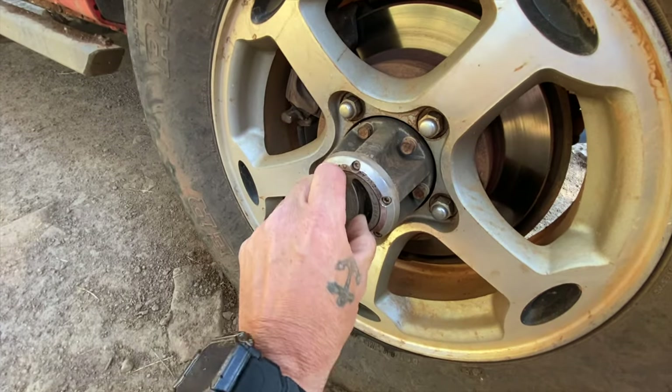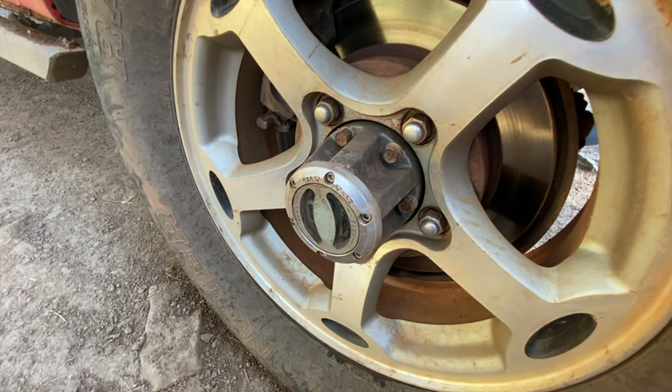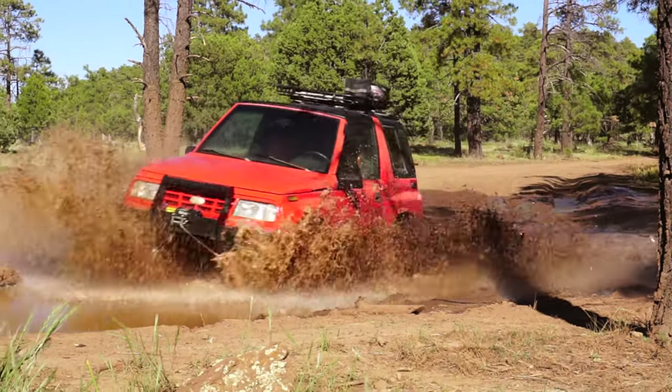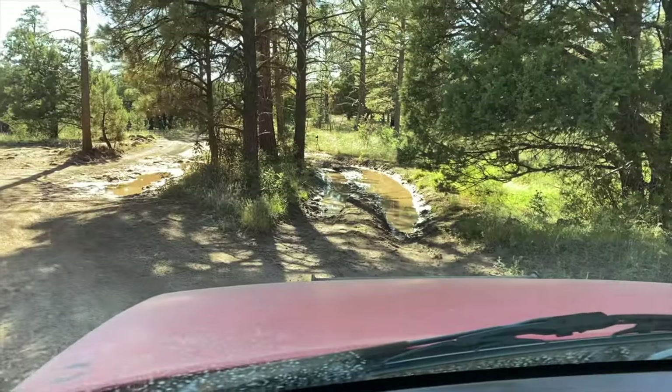Let me lock the hubs and put it in four-wheel drive. This has turned into an off-road adventure — I was just gonna go camping, but right now it seems like it's puddle after puddle. In Arizona we don't get puddles very often, so when we do it's cool to go through them in your off-road vehicle, because usually it's just climbing over rocks.